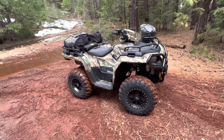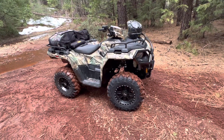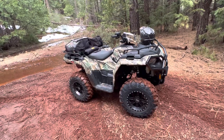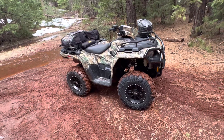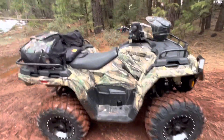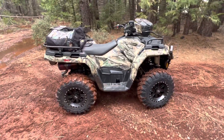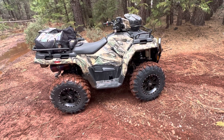So this is a 2022 Polaris Sportsman 570. It's not the top-of-the-line unlimited or whatever, but it's camo, has power steering, it's four-wheel drive, fuel-injected. It is a 570 — it's not the big 800 or 1,000 or anything like that. I didn't think it was really necessary for my needs, for what I wanted.